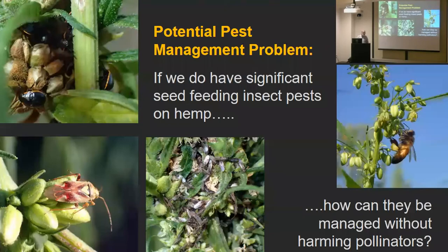Even if we find that these seed-feeders do damage, what are we going to do about it? We can't spray insecticides on this crop when they're feeding on those seeds, because there are tons of bees in there. We're going to have to find selective insecticides that can take out a stink bug and not kill bees. I don't know what that's going to be. Let's hope they don't hurt the crop and are just part of the fauna.